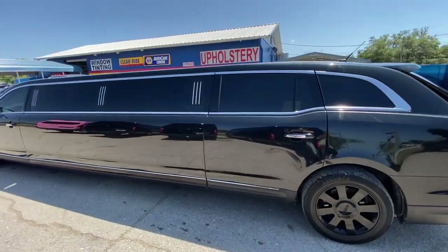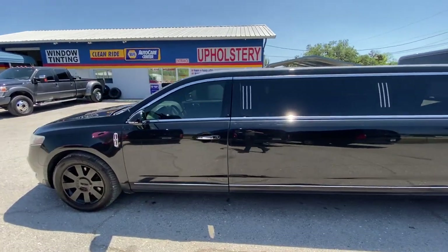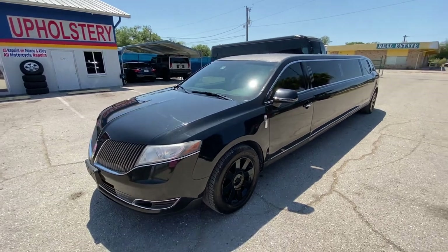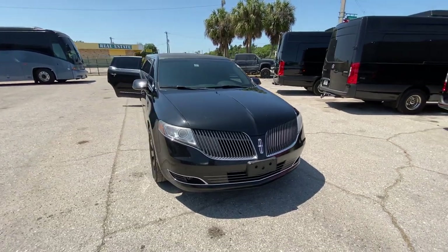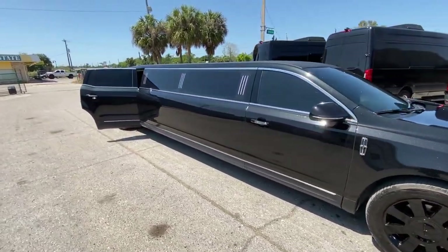Very clean 2014 Lincoln MKT limo, 10-passenger, built by Executive Coach Builders. This thing is just a money-making machine. Give us a call at 239-461-5466 — again, that's 239-461-5466.